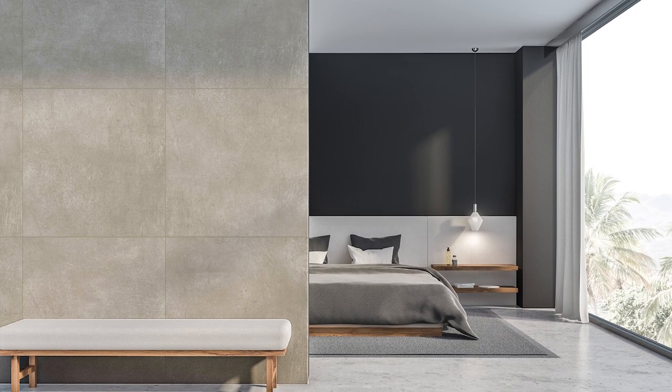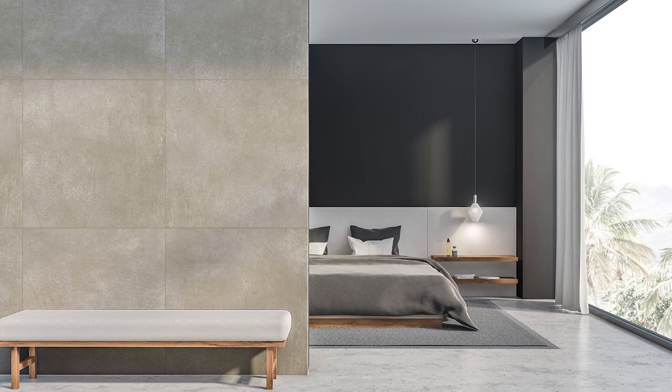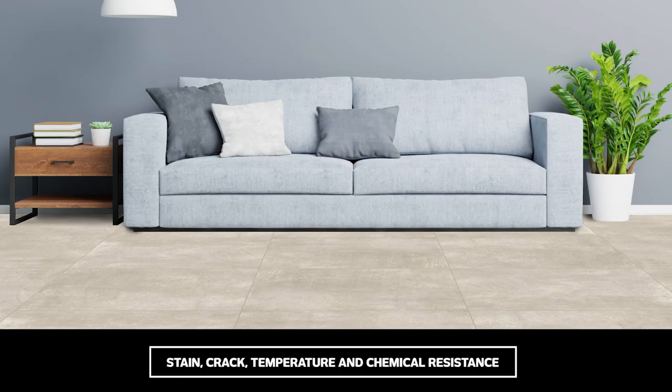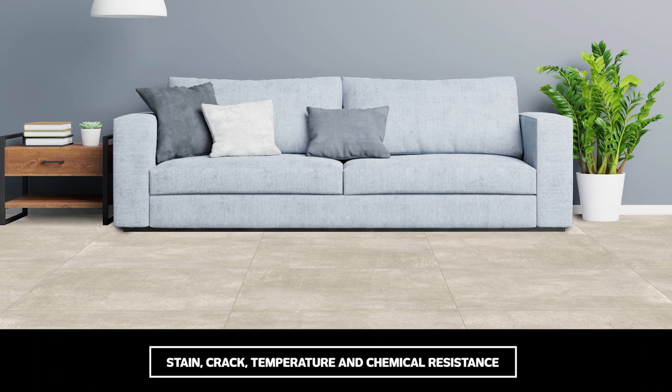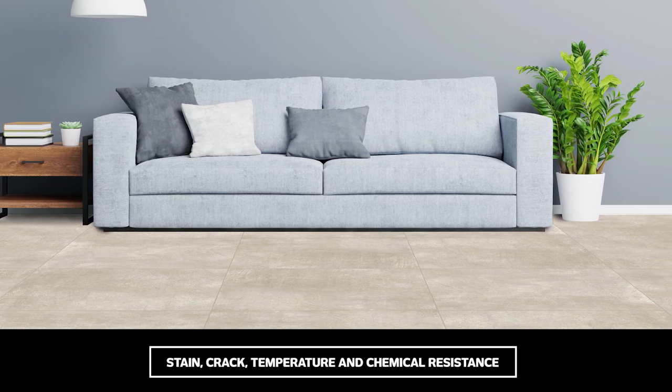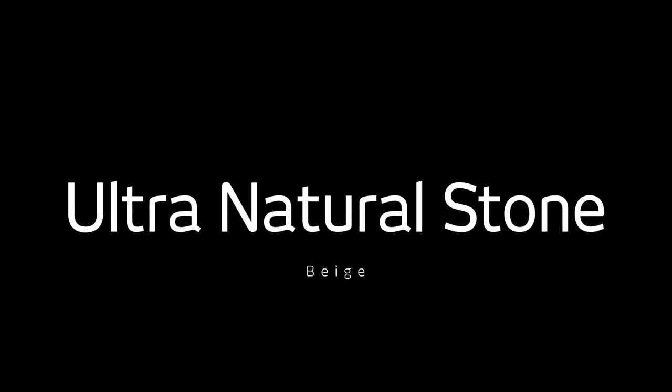Ultra Natural Stone is low maintenance and won't fade over time. It also makes the grade for stain, crack, temperature and chemical resistance. If you're after versatility and durability combined with long-lasting appeal, then Ultra Natural Stone certainly cements its place as a trend that's fast-moving from being fashionable to forever.